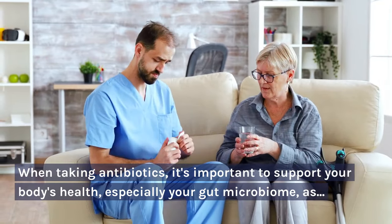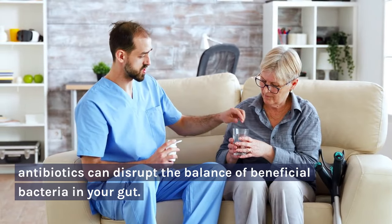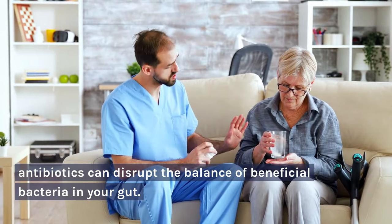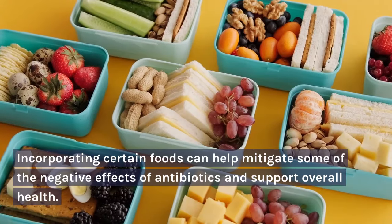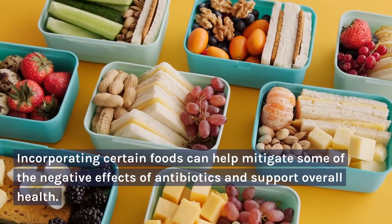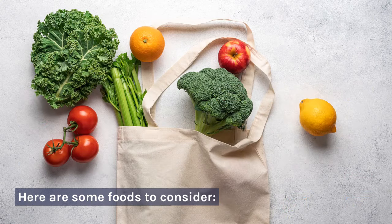When taking antibiotics, it's important to support your body's health, especially your gut microbiome, as antibiotics can disrupt the balance of beneficial bacteria in your gut. Incorporating certain foods can help mitigate some of the negative effects of antibiotics and support overall health. Here are some foods to consider.